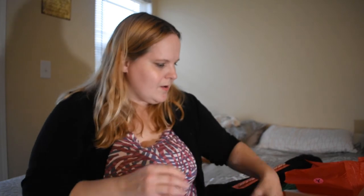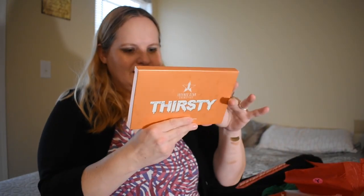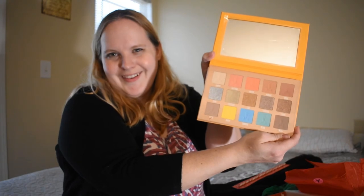Okay, what is this other one? I do love how everything is wrapped up because that's pretty cool. It's the Thirsty palette! Oh my goodness, I got the Thirsty palette — that's really cool. Christmas is going to be nothing now because this is like the best thing ever. I love it!